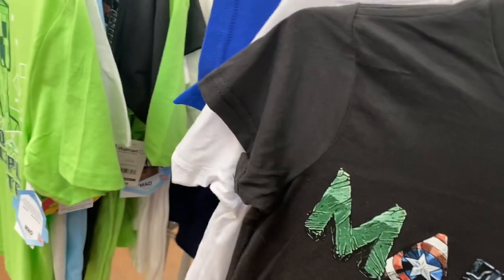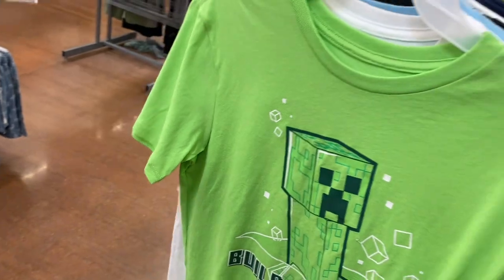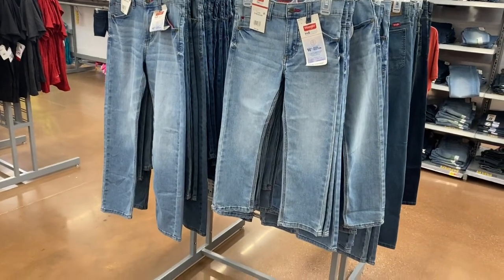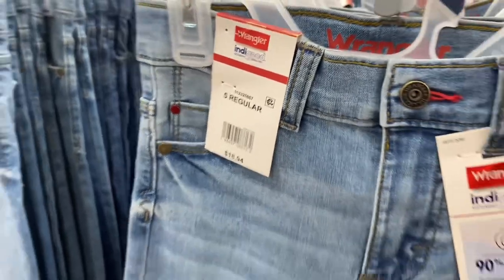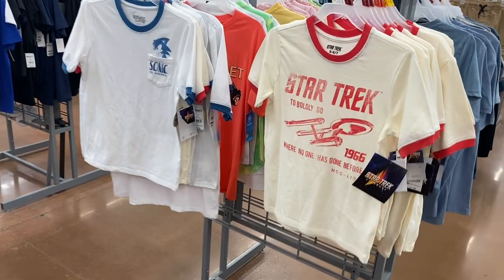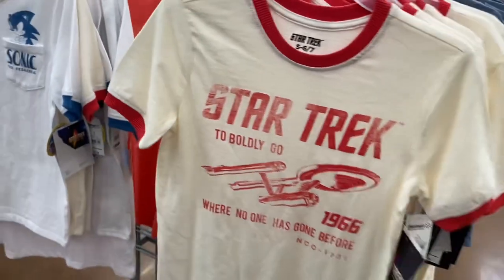They have two more shirts plus a 'Game Mode On Xbox' one. They're starting to get more fall-like stuff, and they have jeans — they always have jeans in summer though. These are Wranglers for $18.94 — I don't think I've ever seen Wranglers in the boys section before. Then there's a $7.98 Star Trek shirt with stripes on the sleeves and a Sonic the Hedgehog one.